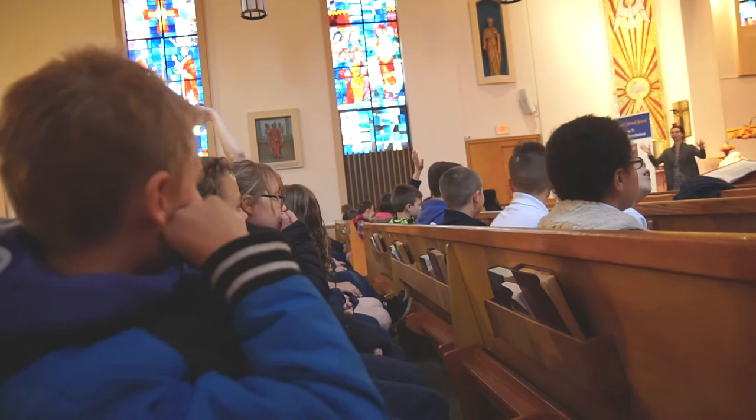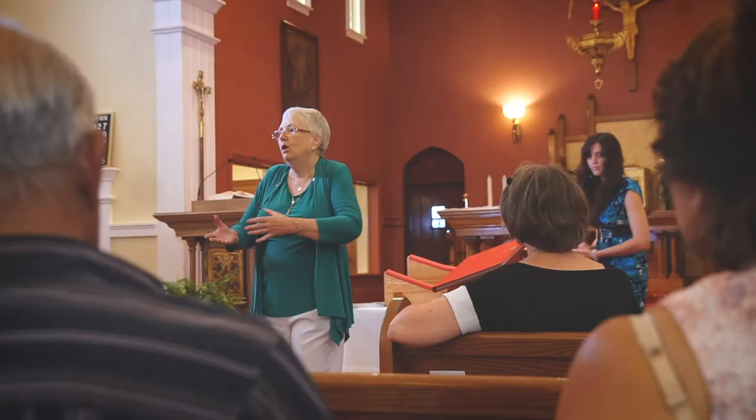I'm Mary Tassari. I am a facilitator of the St. John's Bible, and I have the privilege of being part of the steering committee, bringing the St. John's Bible to our school communities and to our parish communities. It's our history and it's our hope.